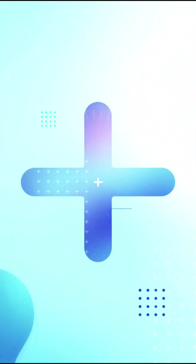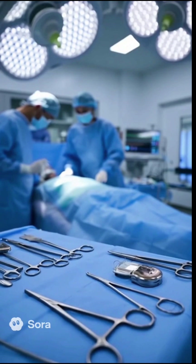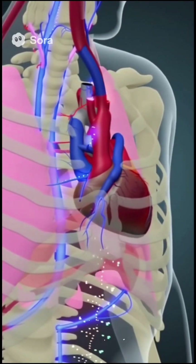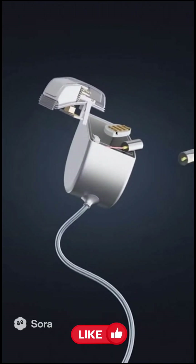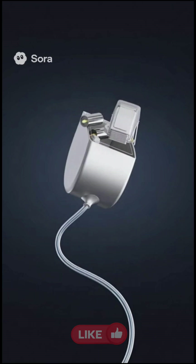Pacemaker Implantation — a delicate and life-saving cardiac procedure that helps stabilize abnormal heart rhythms. The human heart beats through natural electrical signals. When these signals are weak or irregular, a pacemaker is required to maintain rhythm. A pacemaker is a compact electronic device that generates electrical impulses and sends them through special wires to the heart.